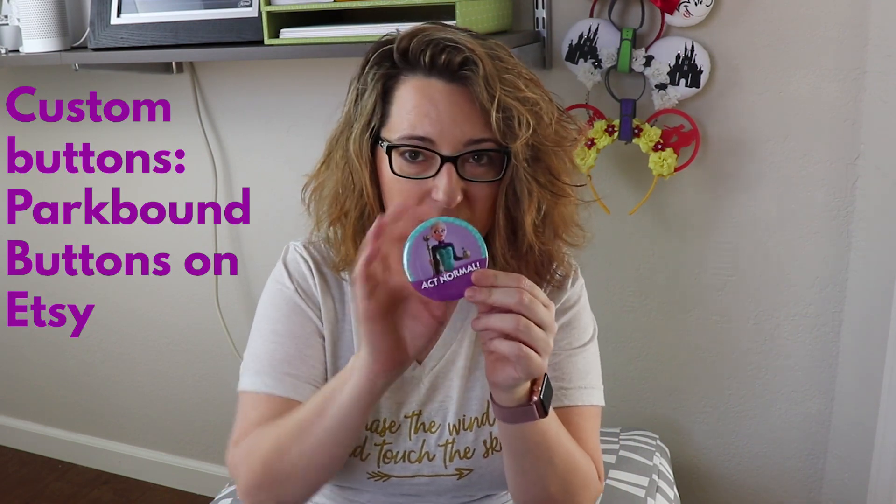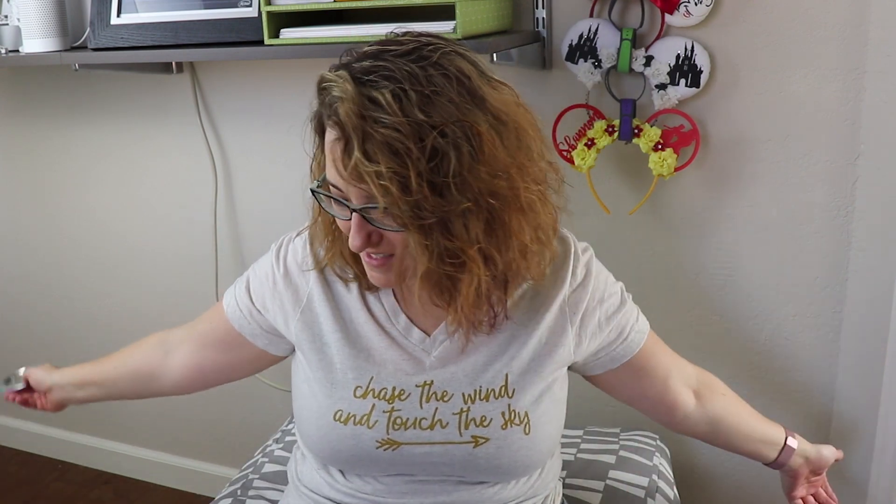Last but not least: Park Bound Buttons. They have lots of great designs combining pop culture and Disney characters, but what you may not know is that Park Bound Buttons can do custom buttons for you on Etsy. I sent them a mock-up — mine says 'Act Normal' with a picture of Anna, which is a personal joke since I have to remind myself to act normal at Disney. But you could do it for a birthday, a celebration, with your name — whatever you want. I highly recommend the custom button option on Etsy for Park Bound Buttons.